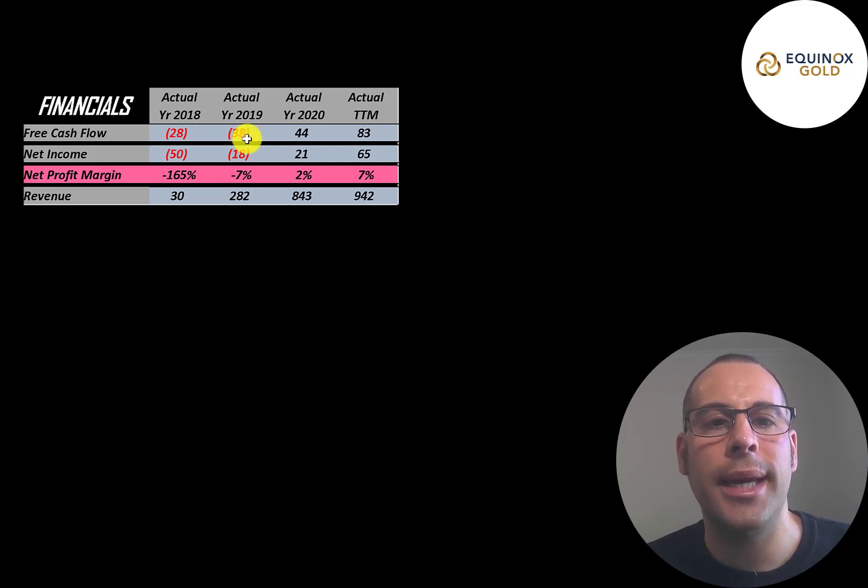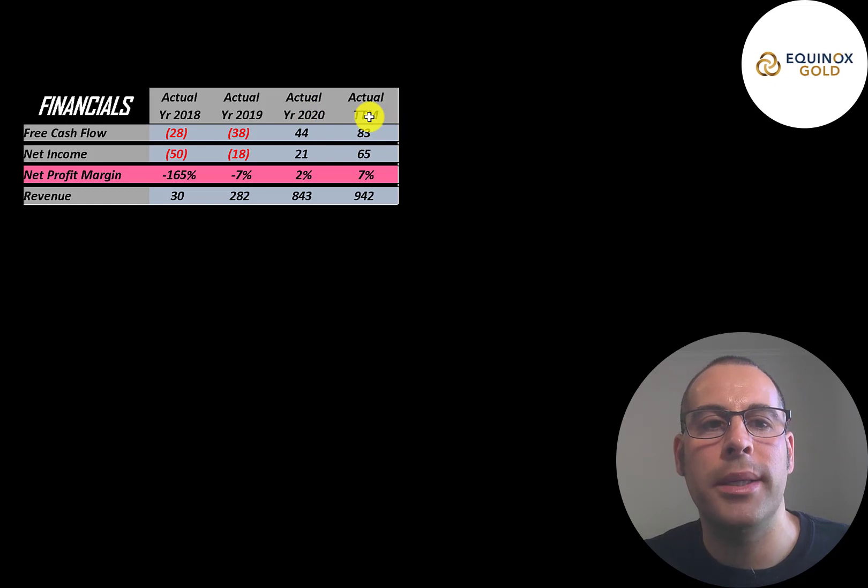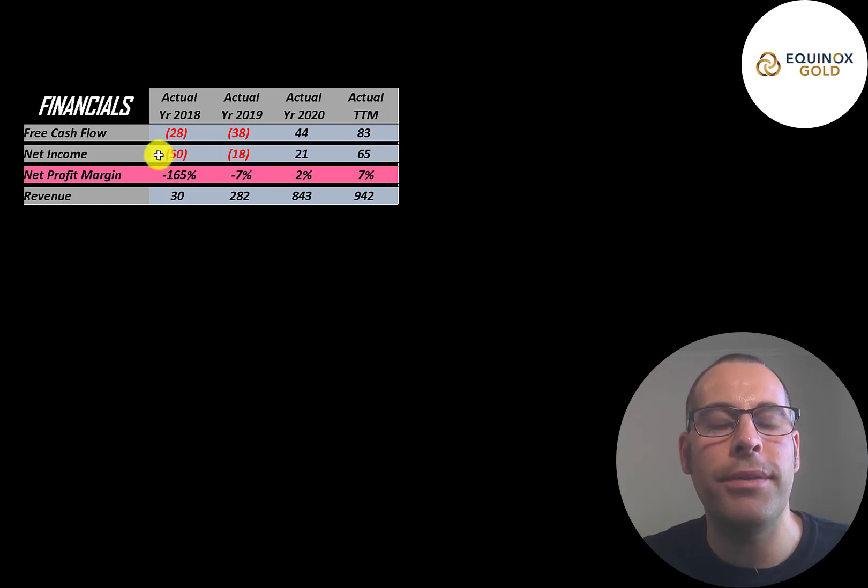They had negative free cash flow in 2018 and 2019 because they were still growing and didn't have much revenue. In 2020 they had their first positive free cash flow year, and then doubled that in the trailing 12 months. Net income is the profit or loss on the income statement — revenue minus expenses — also negative in 2018 and 2019, positive in 2020 and the trailing 12 months. Their revenue growth is unprecedented: it grew 7x from 2018 to 2019, then tripled to 2020, then grew another 15 percent, so they're almost at a billion dollars when they were just at $30 million in 2018.